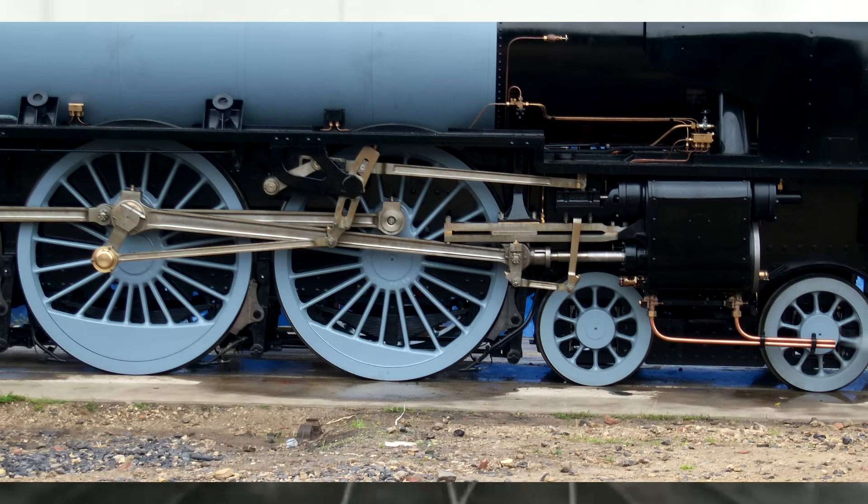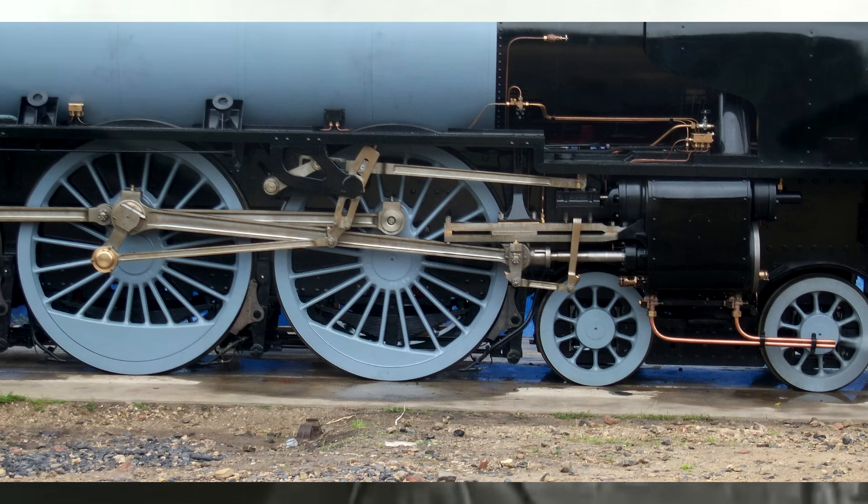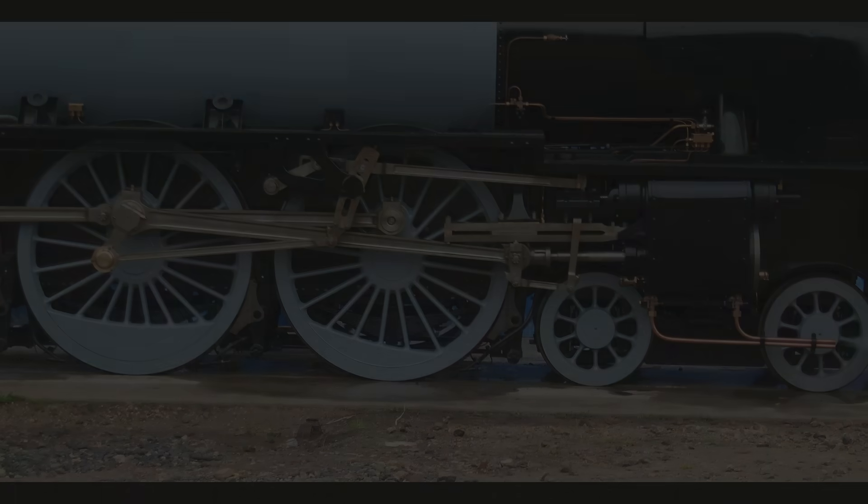Walschaerts valve gear — you've heard me say those words in that order a lot on this channel over the years, and maybe some of you are still like: okay, that's great, what the heck is a Walschaerts? What even is that? What's a valve gear? I don't know — confusing words. Okay, all right, relax. This is probably taking too long for me to go into detail about.